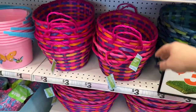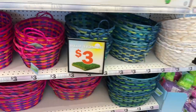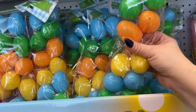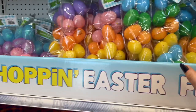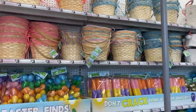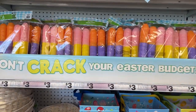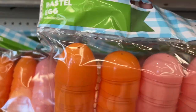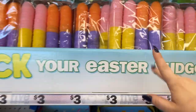Look how huge these baskets are for $3 — nice size, different colors, blue. The eggs — you get a 12-pack for $1, and then they have these up here for $3. You have pastel eggs here — 50 eggs in this pack for $3. Don't crack your Easter budget, thank you Five Below!